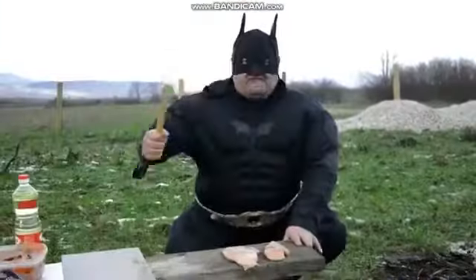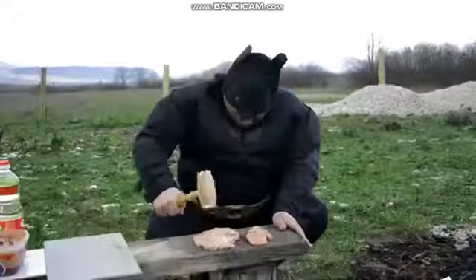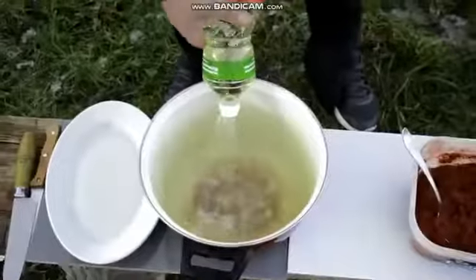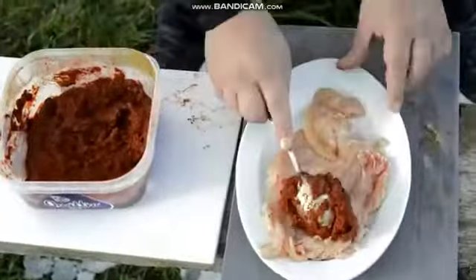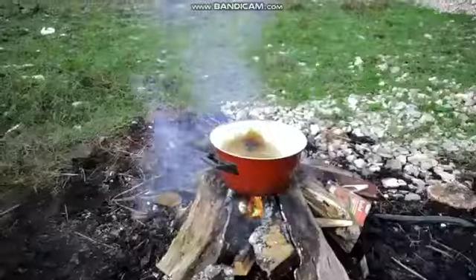Hitting chicken very gently! Very gently. Oil. Let's cook!